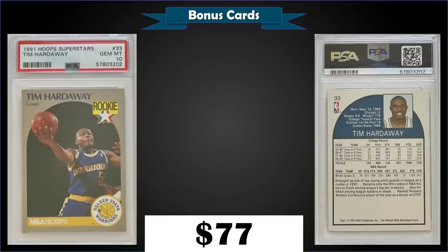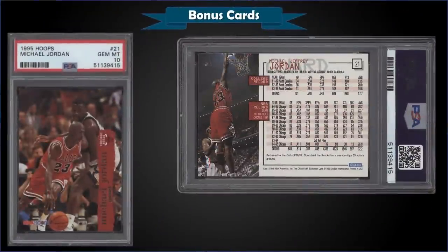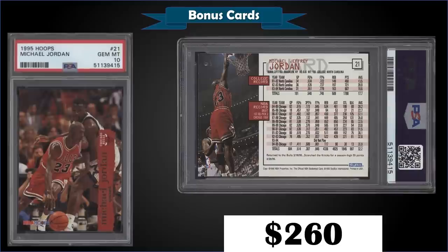From 1995 Hoops we have a Michael Jordan card featuring a great action shot with Shaq trying to guard him, graded gem mint PSA 10, which sold at auction for $260. In the gem mint slab it has a pop of only 53. Really like the game action photography on this one.